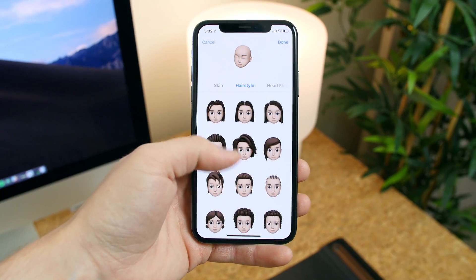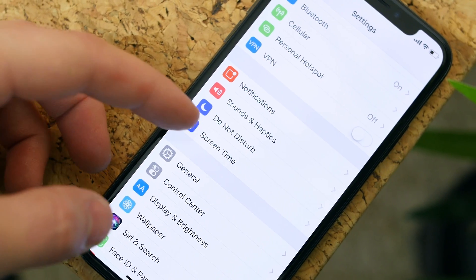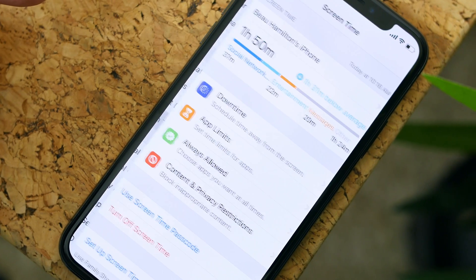There's no shaggy hair option from what I can see, so my memoji looks nothing like me.